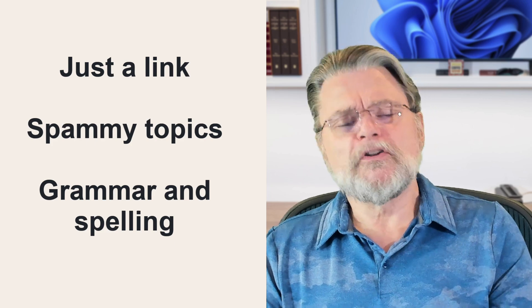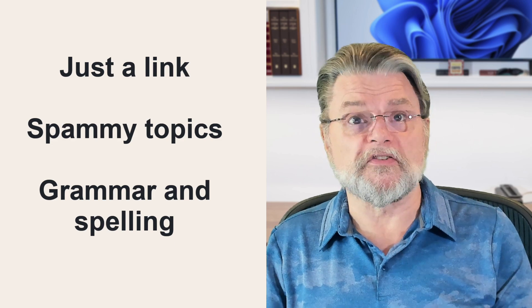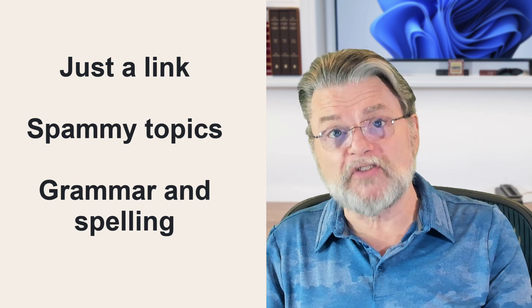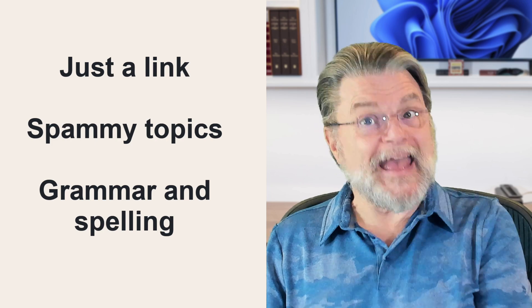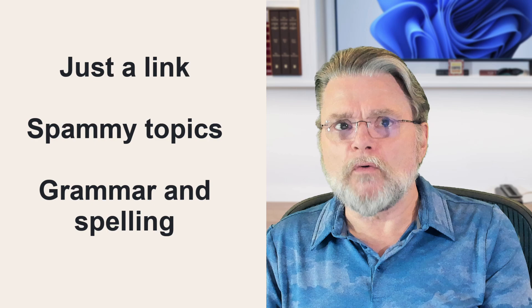Grammar and spelling in the body: you and I aren't perfect, but most spam is worse. The quality of the actual writing can be factored in as a sign of potential spam. Although over the last few years spammers have been getting better, and with AI available to write their spam for them, I suspect this won't be as useful an indicator as it once was.